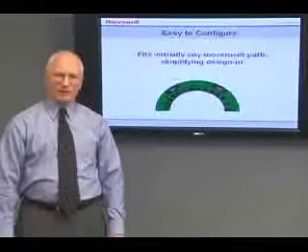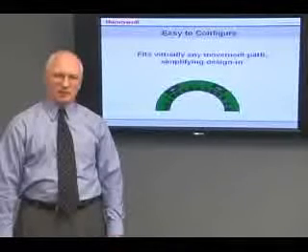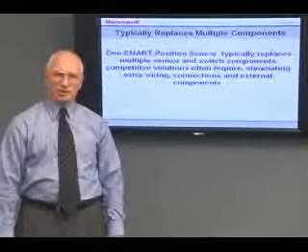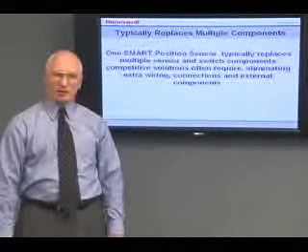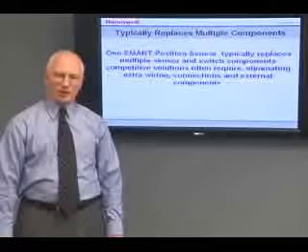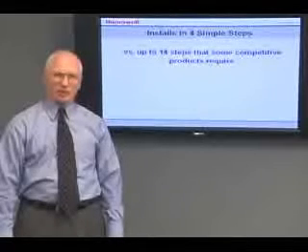Our easy-to-configure sensor array fits virtually any movement path, simplifying design in. One of our sensors typically replaces multiple sensor and switch components that competitive solutions often require, eliminating extra wiring, connections, and external components. Finally, you can install our sensor in four simple steps, versus up to 14 steps that some of our competitors' products require.